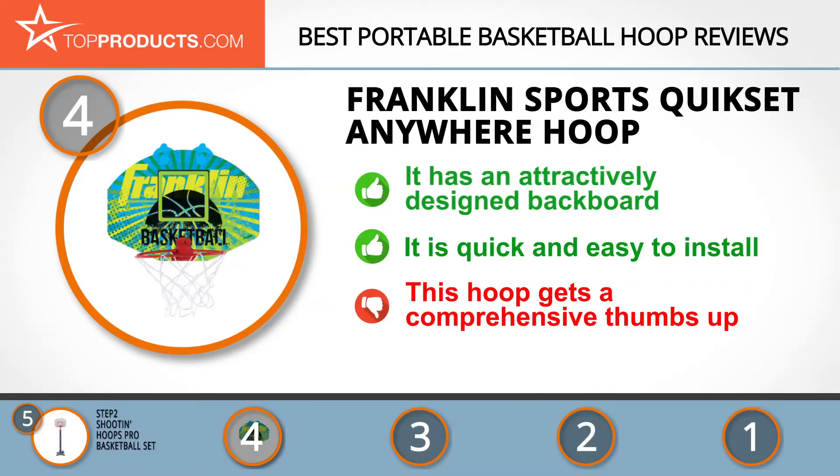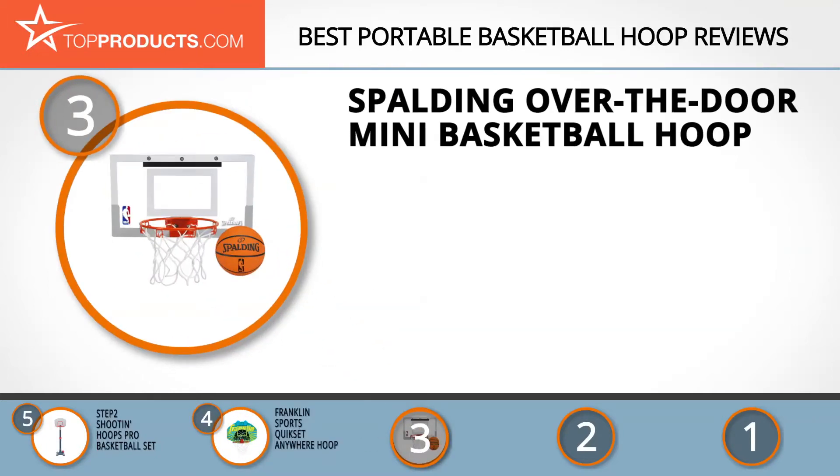The next product was chosen because it is a great choice for people looking for a portable basketball hoop with lots of bells and whistles. At number three we have the Spalding Over-the-Door Mini Basketball Hoop. Being the official manufacturer of the NBA's game ball and backboard is enough proof of Spalding's commitment to quality and performance.